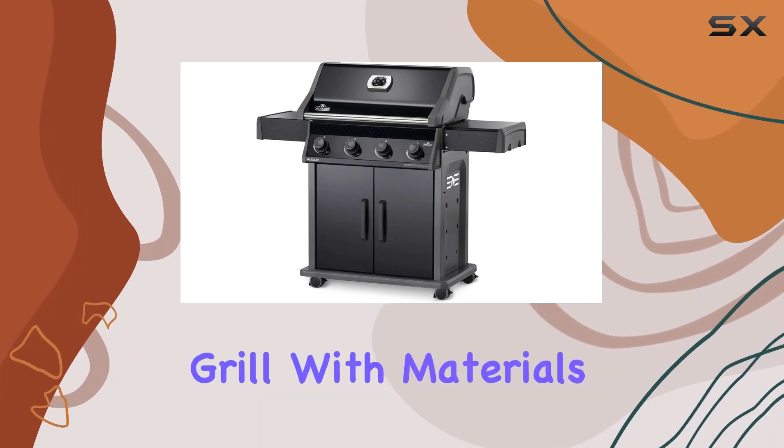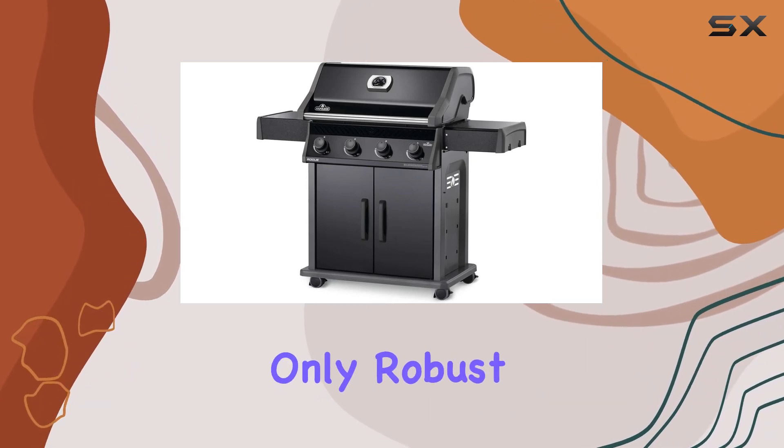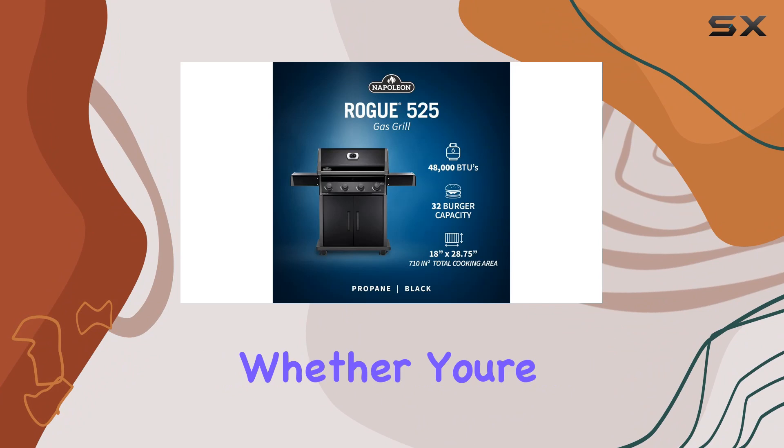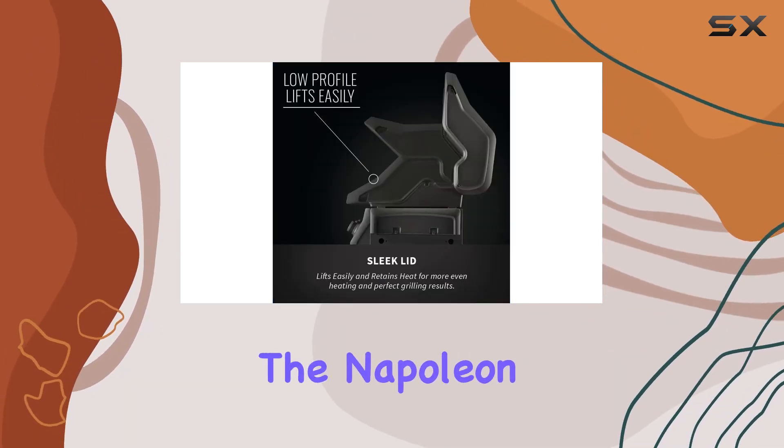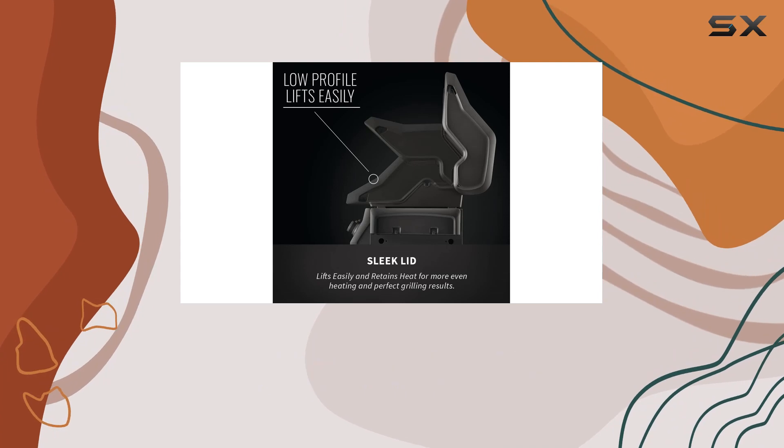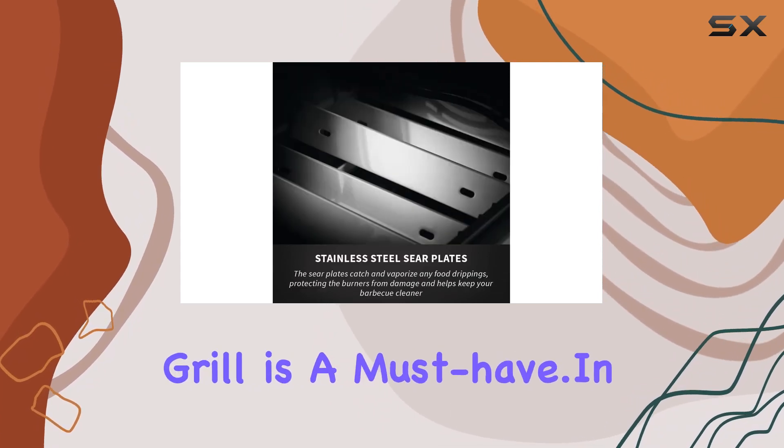Durability meets style in this grill, with materials that are not only robust but also easy to maintain. Whether you're a seasoned grill master or a novice looking to up your game, the Napoleon Rogue XT425 propane gas grill is a must-have.